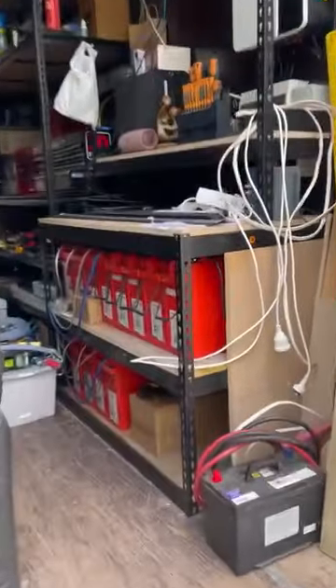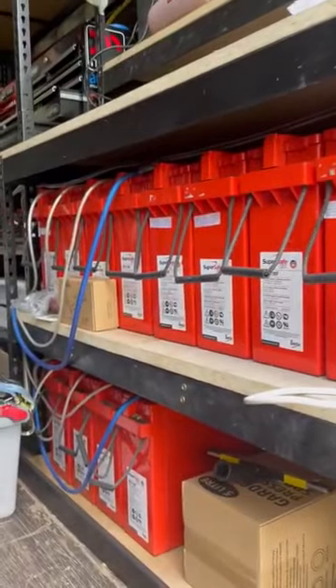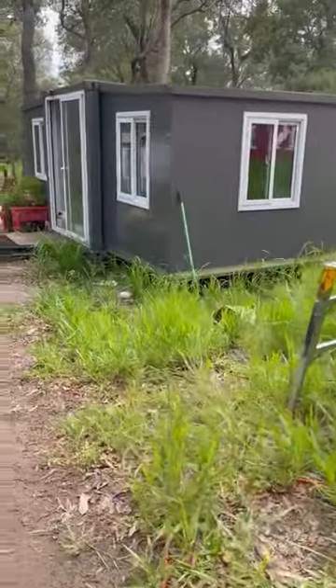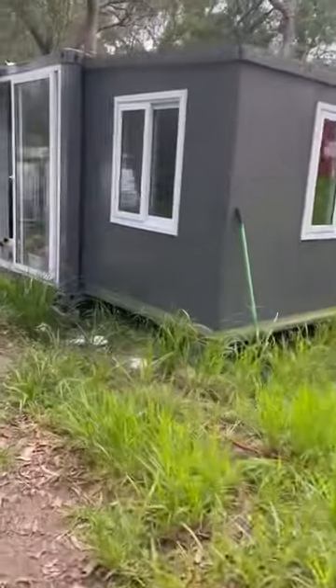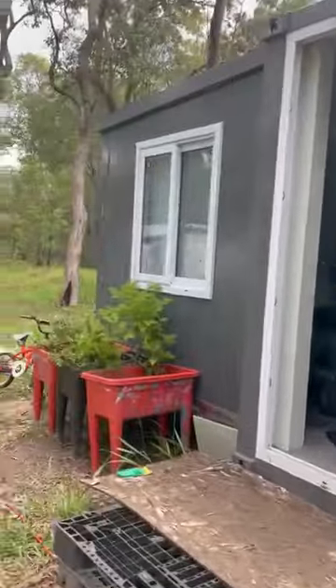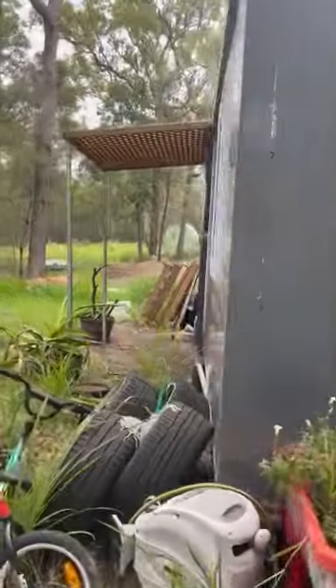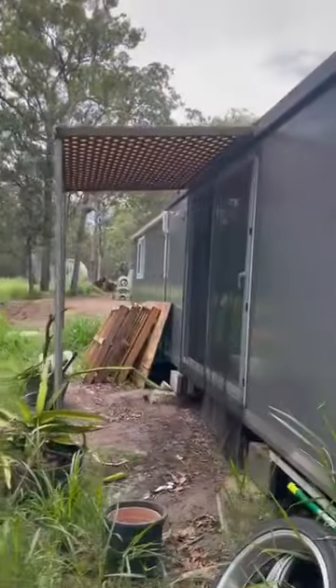We've also managed to pick up another bank of batteries, so we're now running three banks. It does take longer to charge, but it also means that once it is charged it lasts longer before it goes flat. Paula Rochelle had quite a few instances where the batteries died overnight and she and Jake were left completely in the dark with no power, no fridge, nothing.